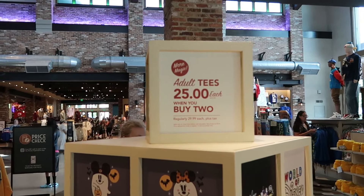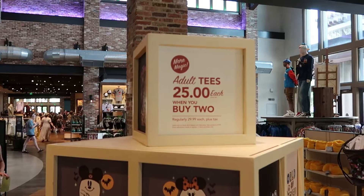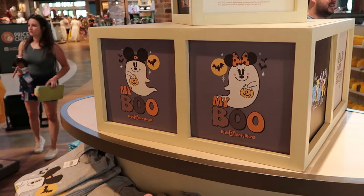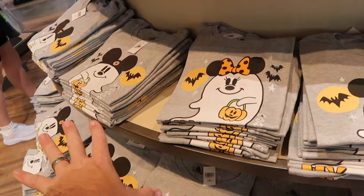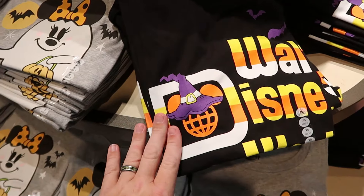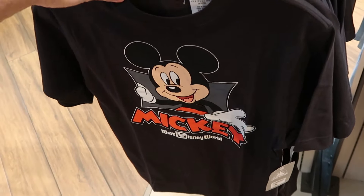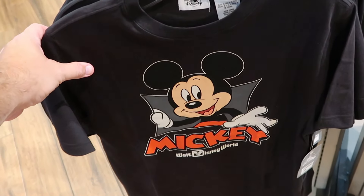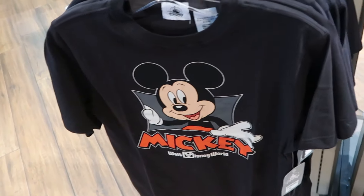Just like at the Marketplace Co-op, they're also running a deal on the adult graphic t-shirts — normally $30, now $25 each when you buy two. They have your Halloween ones — 'My Boo' with the ghost with Mickey ears and 'My Boo' with Minnie Mouse's ears, both saying Walt Disney World. Another cool one for Halloween has the Spirit Jersey logo with a witch's hat and candy corn colors.